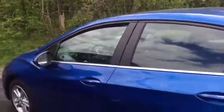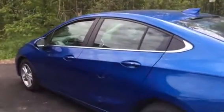You can see the little buttons on the door handles — that's how you open the doors up. You don't have to use a key fob any longer, and then you just put your foot on the brake and push the button to start it.